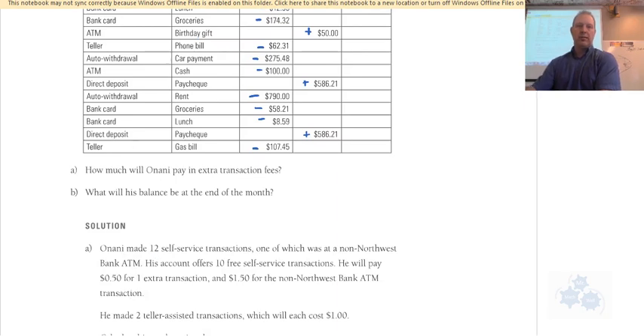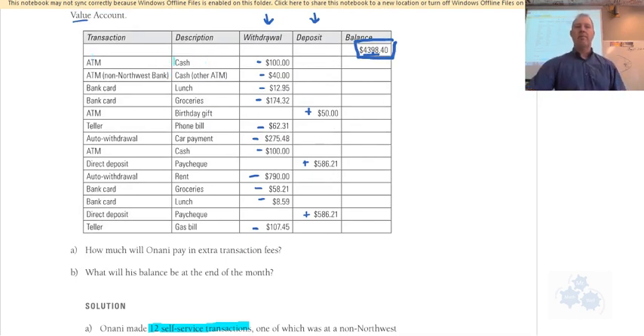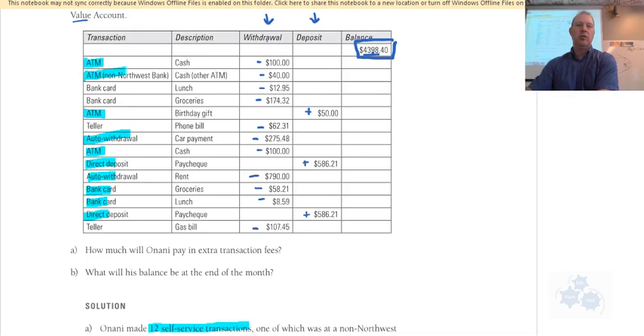Onani made 12 self-service transactions. Let's find them: there's an ATM, one from the bank, and several more. Now, does an ATM from a non-Northwest bank count as self-service? Yes — it says there are 12 total, one of which was a non-Northwest bank ATM. Any ATM use, even from a different bank, counts as a self-service transaction.